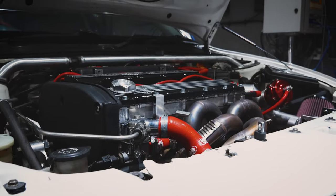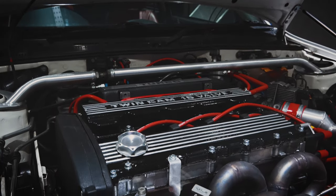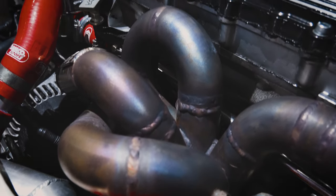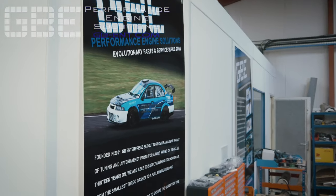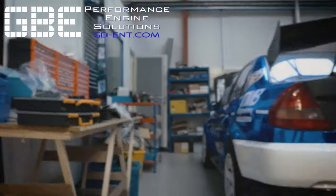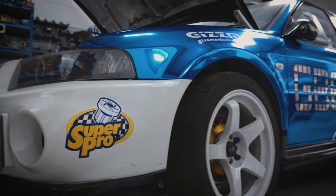The car has a ton of support mods, from big injectors to solid lifters, so it's going to be interesting to see if the engine is efficient enough to make the rated power of the turbo. GBE Enterprises Performance Engine Solutions specialise in building high performance race cars.